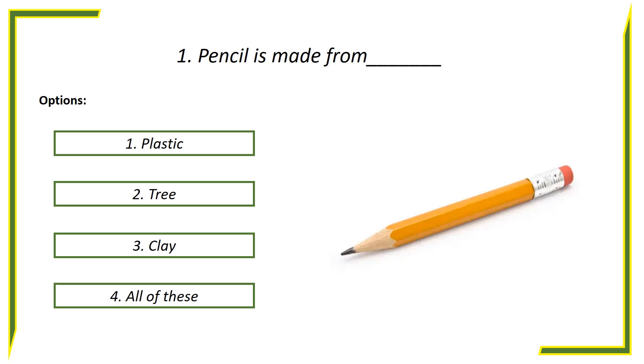First question: Pencil is made from — options: First option, Plastic. Second option, Tree. Third option, Clay. Fourth option, All of these.